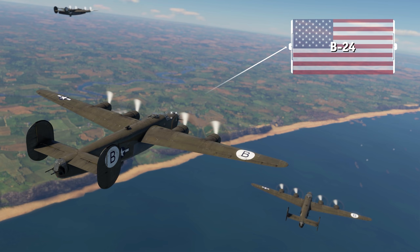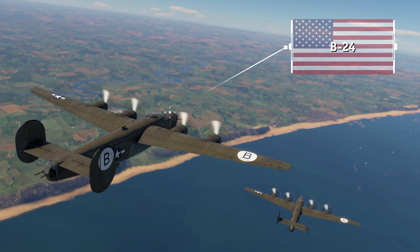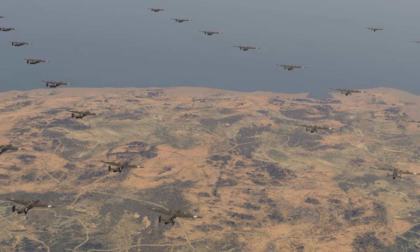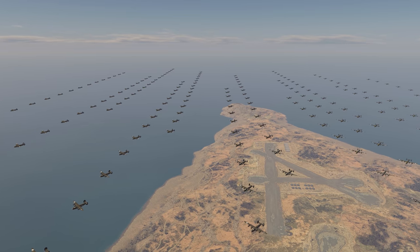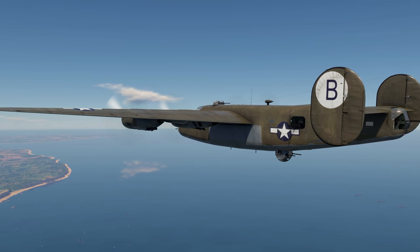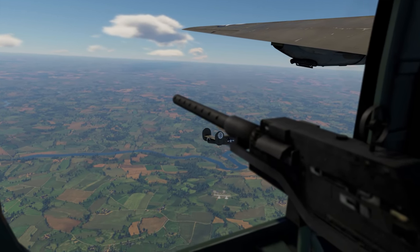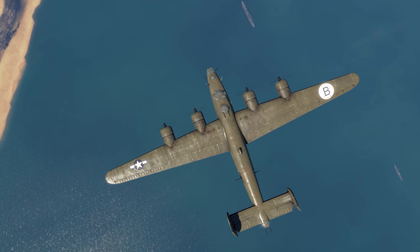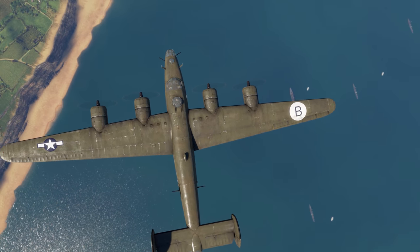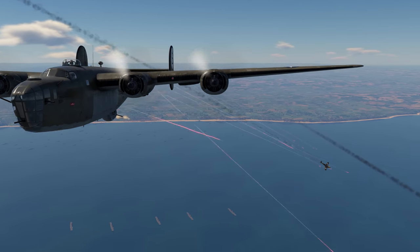Next up is the consolidated B-24 Liberator, an American bomber. With more than 18,500 of those built, it's the only representative of its class on our list. The B-24 was designed to become the new standard heavy bomber of the USAAF, and incorporated lots of cutting-edge technologies like the highly efficient Davis Wing, giving it a high cruise speed and a long range.